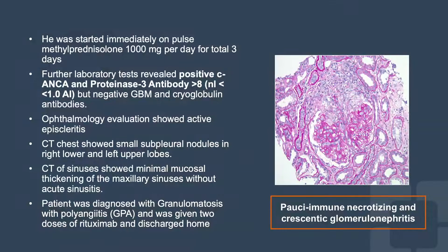He was admitted directly. Further evaluation showed positive c-ANCA/PR3. He underwent kidney biopsy that showed pauci-immune glomerulonephritis consistent with ANCA vasculitis. An OCT exam was consistent with episcleritis. He received pulse steroids and was started on rituximab infusion.